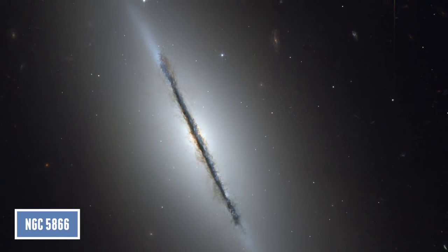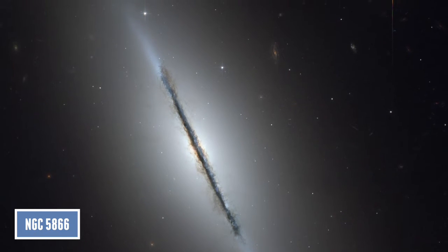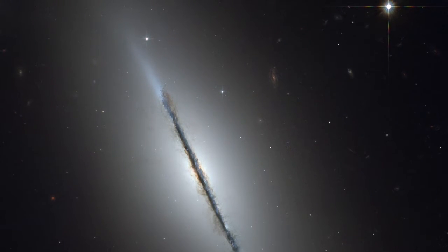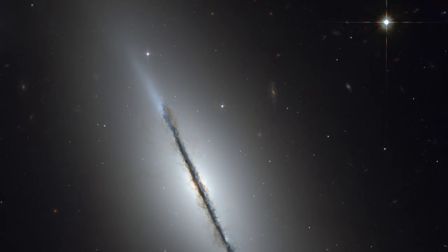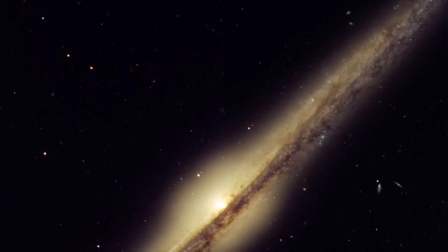The third is an edge-on galaxy called NGC 5866. This galaxy is aligned to our galaxy in a way that we can see it exactly edge-on. Many beautiful objects in the universe are indeed thin disks — for example, the rings of Saturn, protoplanetary disks, and even entire galaxies.